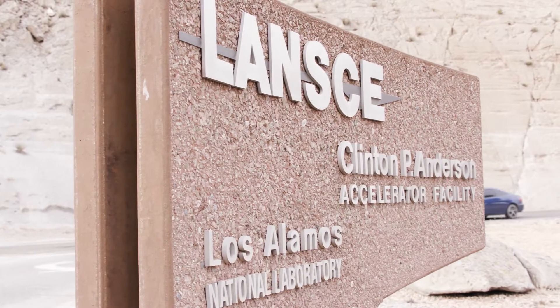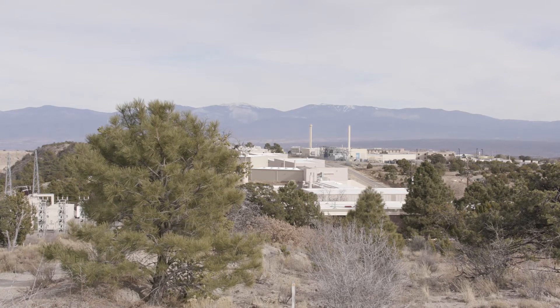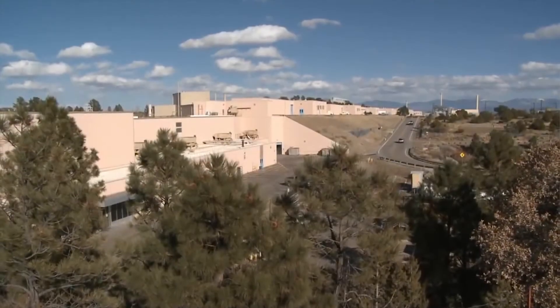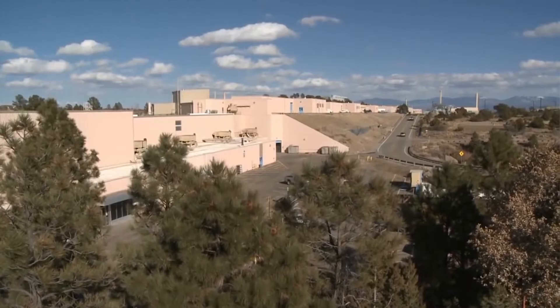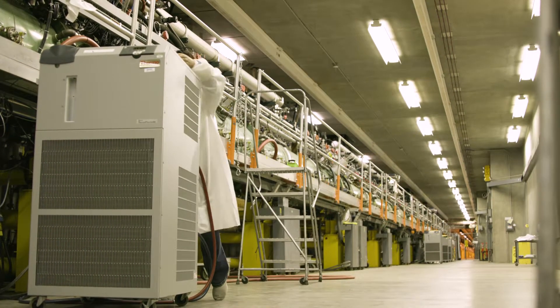The experiments we do here at LANCE are diverse and very exciting. With our five different experimental areas, we can cover from fundamental science to applied national security science. That diversity is very impressive and unique for the nation.